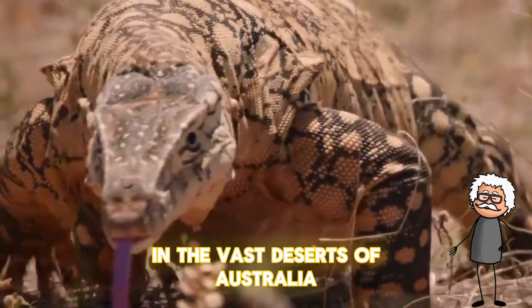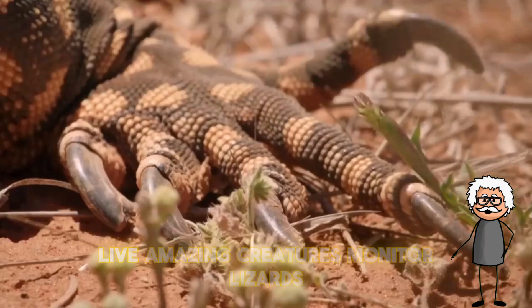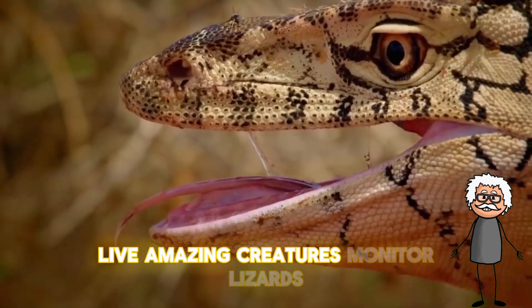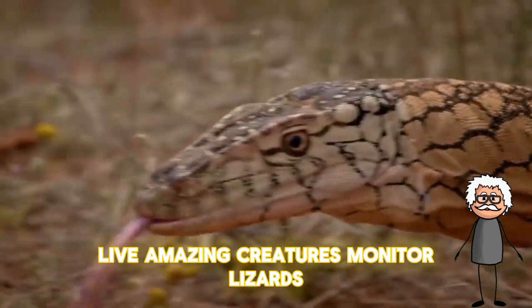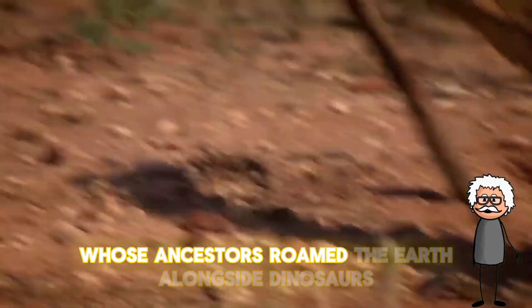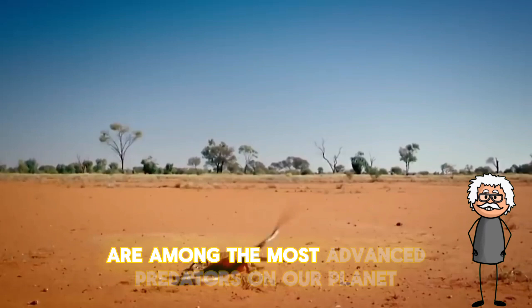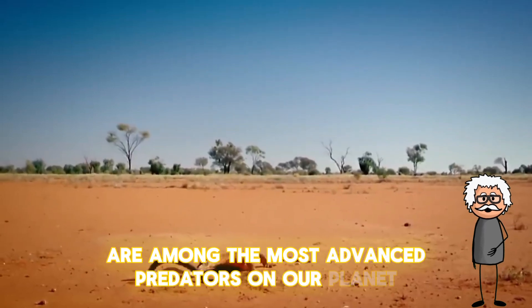In the vast deserts of Australia, among the jungles of Indonesia, and in the African savannas, live amazing creatures: monitor lizards. These ancient lizards, whose ancestors roamed the earth alongside dinosaurs, are today among the most advanced predators on our planet.